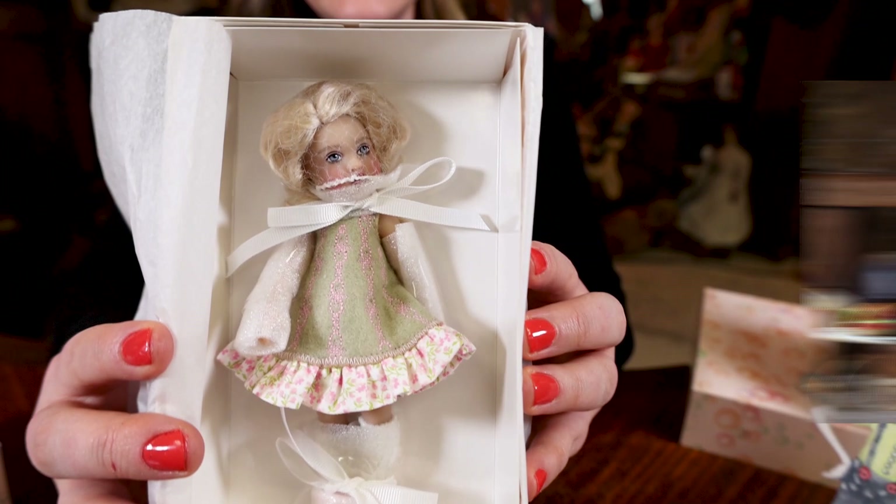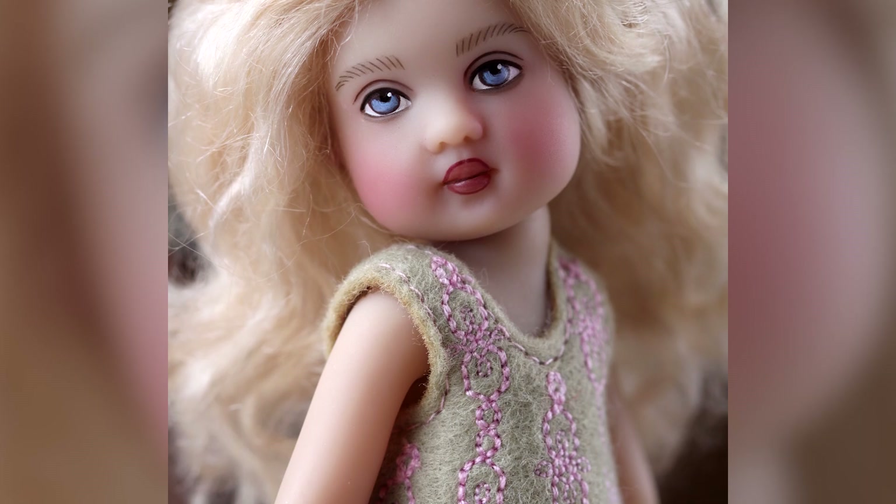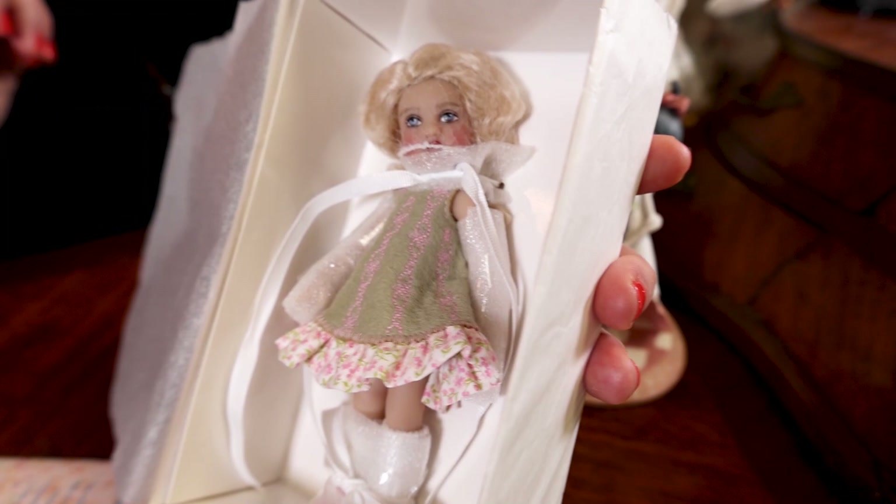Tiny Tulu is such a sweet doll — look at the fabrics and everything, I just love their little round faces. She's perfect for spring and summer. I didn't want the whole summer to go by without us introducing these beautiful dolls into our shop. I'm going to bring the pictures up on screen.